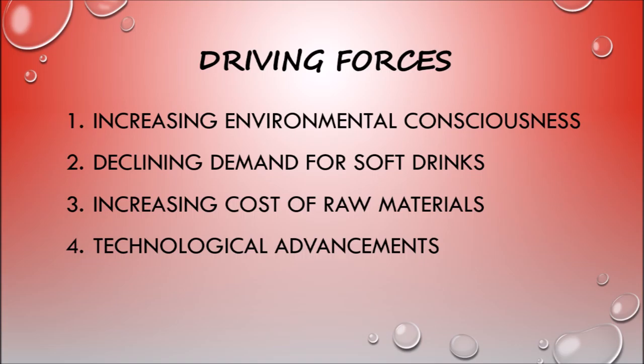As people have become more health conscious, sales of soft drinks have declined, meaning a decline in a significant portion of bottling company sales is happening. The price of raw materials like aluminum, resin, and corn can easily rise, which can decrease profitability. Technological advancements can dramatically improve the productivity and efficiency of machinery and processes, which can put a company ahead of the rest, so bottling companies must be aware of this driving force if they want to remain competitive.